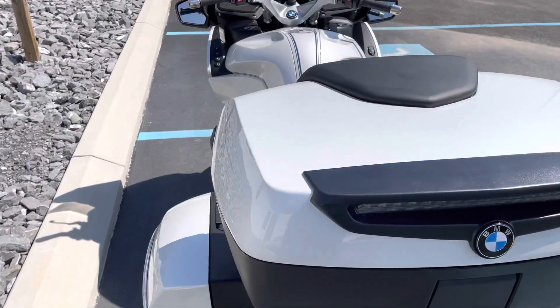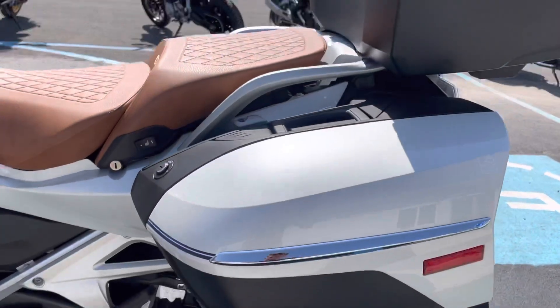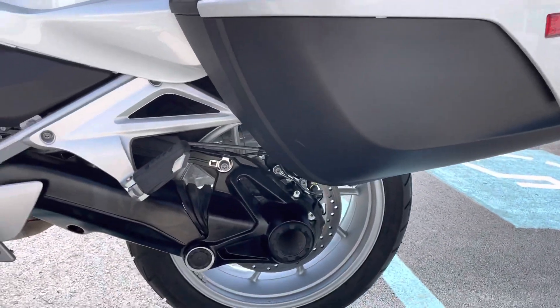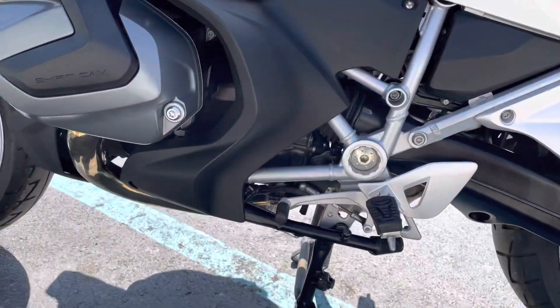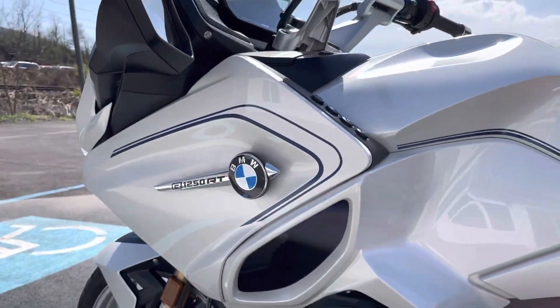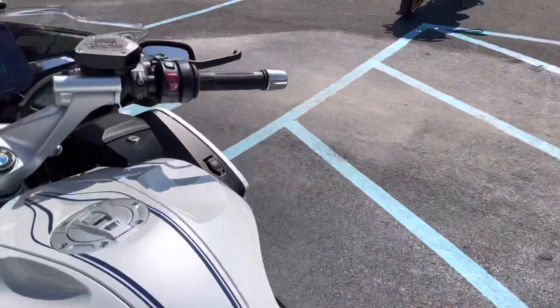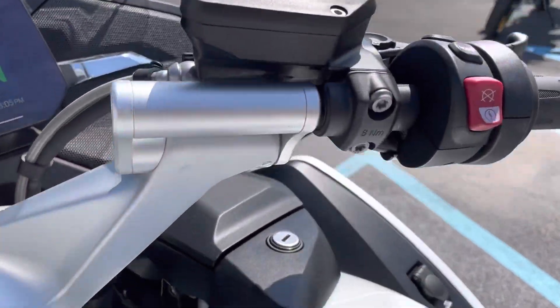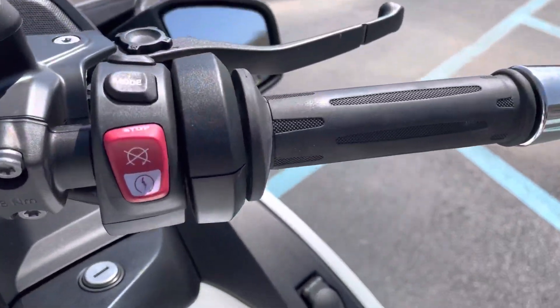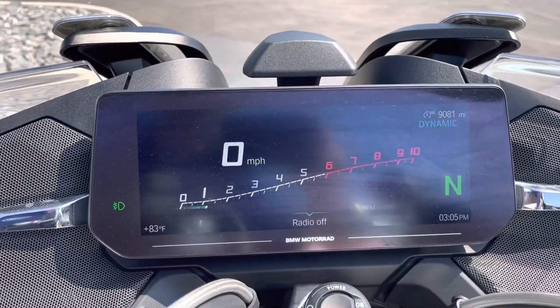I did a pretty thorough walk-around on the bike and I did not see any blemishes anywhere. The valve covers are green. It also has the Ilium Works bar risers. The grips show little wear — 9,081 miles.